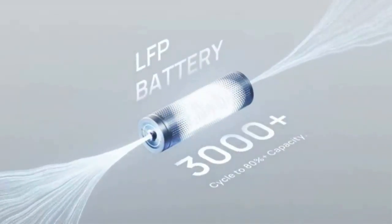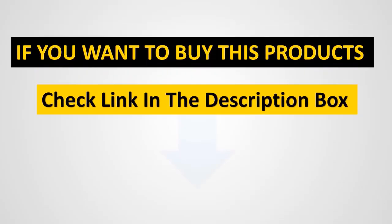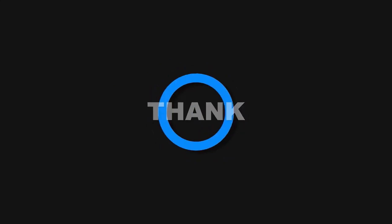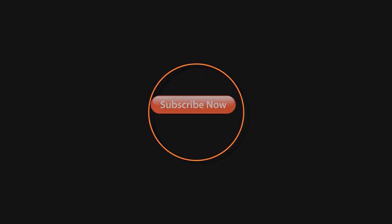With a built-in handle, this portable battery is easy and convenient to take anywhere you need power.